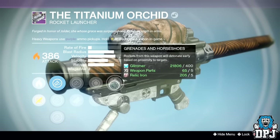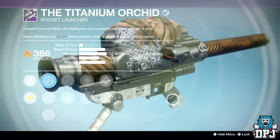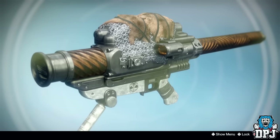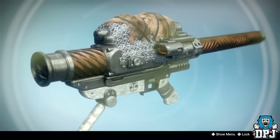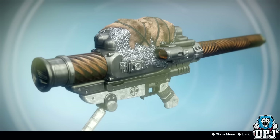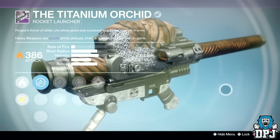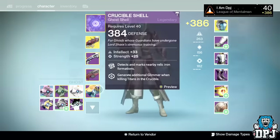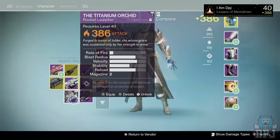And there we have it guys — that was my Iron Banner loot for the current event. If you hit rank 5 on one or all characters, tell me down in the comments what was the best thing you got and the roll on it. Hope you guys enjoyed the video — hit that like button, I appreciate the support. Subscribe for daily Destiny content, turn on notifications so you don't miss a video, and I'll catch you guys on the next one.